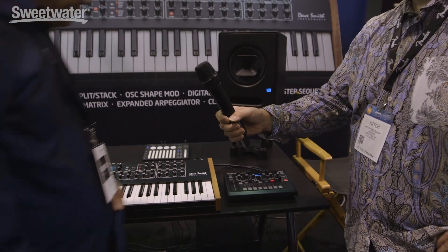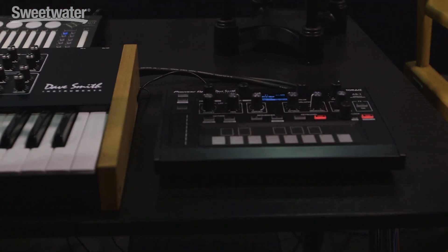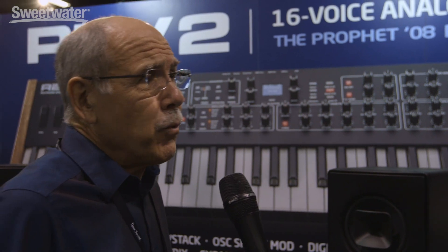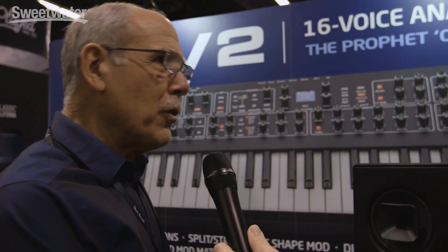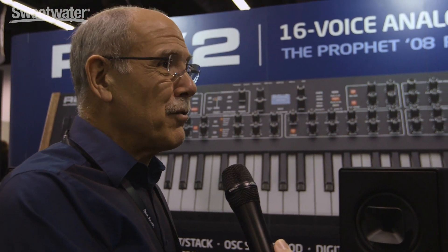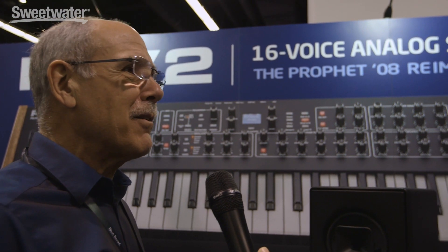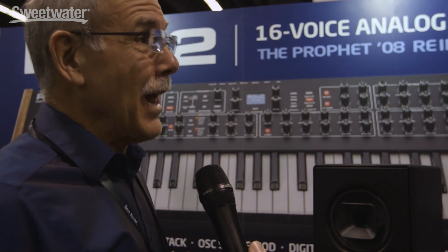Basically what we did with the Toraiz AS1 is — as you know, we worked with Pioneer on their drum machine, the Toraiz SP-16, which came out really well. So we decided to work with them on another project. We took one voice out of the Prophet 6 — kind of like what we did with the Pro 1 back in the day, where we took one voice out of the Prophet 5 and made a little mono synth. We decided to go small with it. It's nice for DJs — it fits right into their rig — but this is for anybody. It's just a really good sounding, powerful analog synth that's pocket size, easy to play, and a lot of fun.